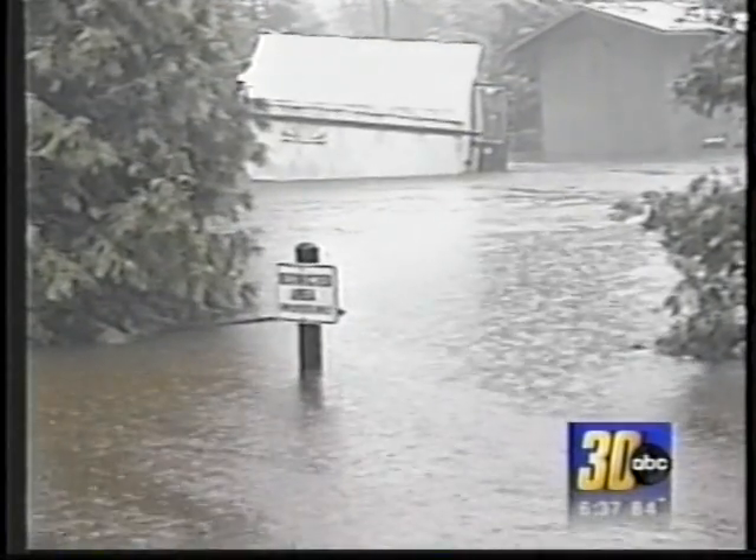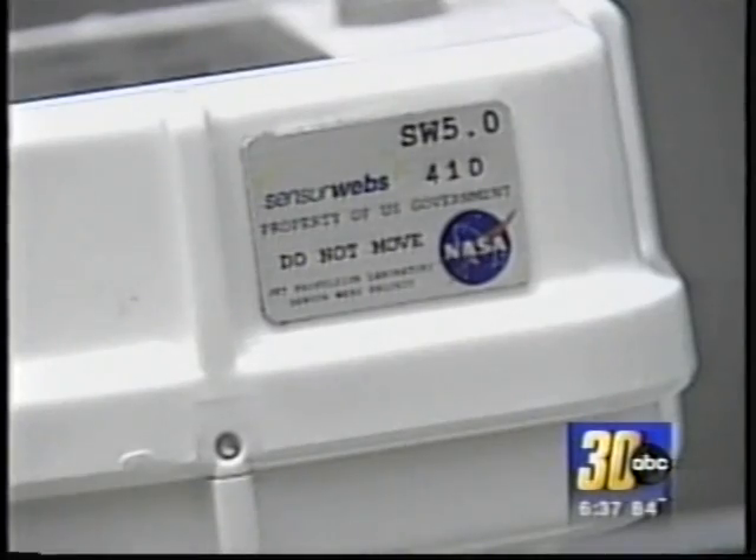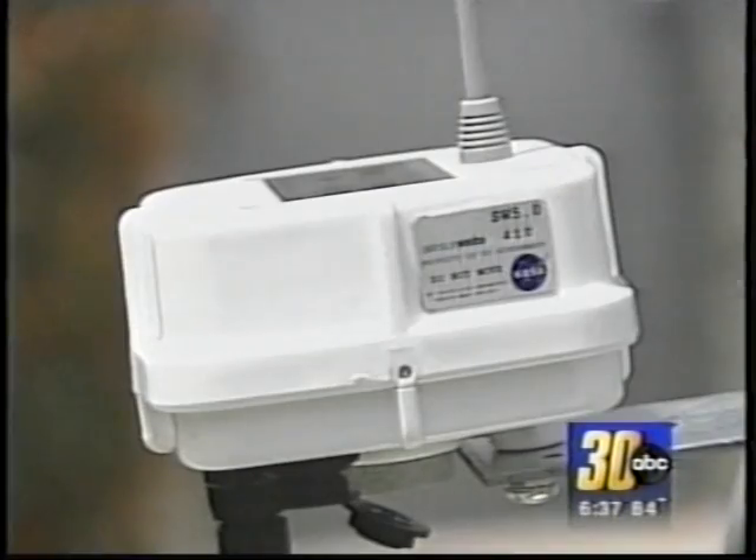We measure the snowpack, we measure the energy balance — because sunlight, energy from the sun, melts the snow, and energy from warm rain melts the snow. NASA has donated 10 wireless pods to Bales and his students.